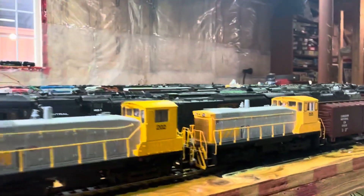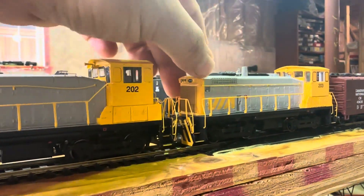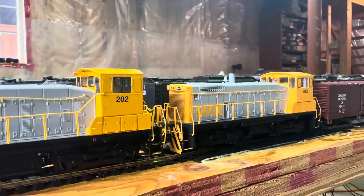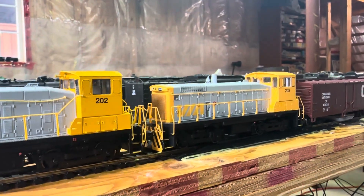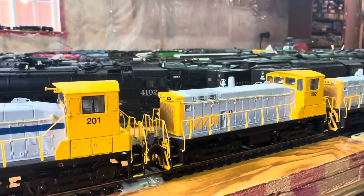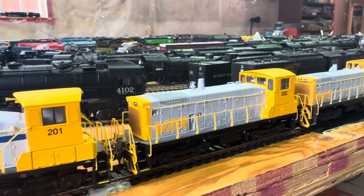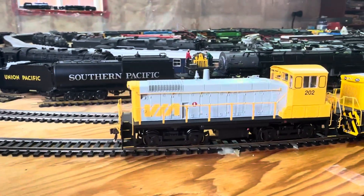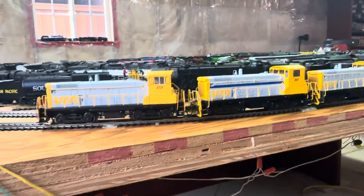This last one here, 203, let me just fix that a little bit — 203 is the digital one, this one's DCC. The rest: this one here, 202, 201, and this other 202 are just DC.